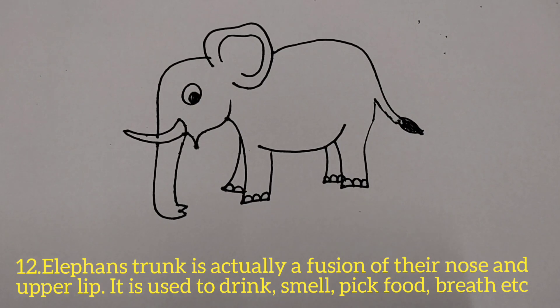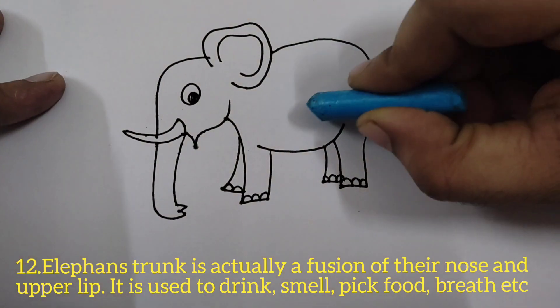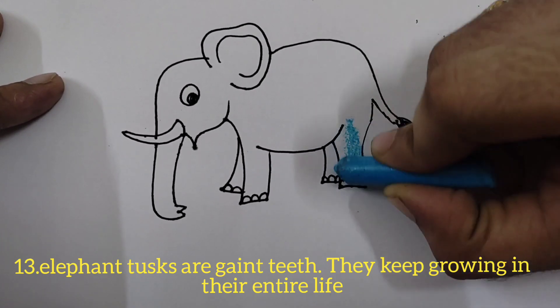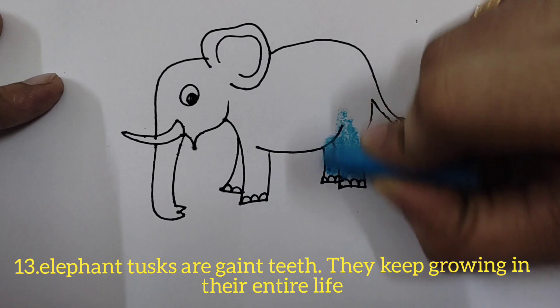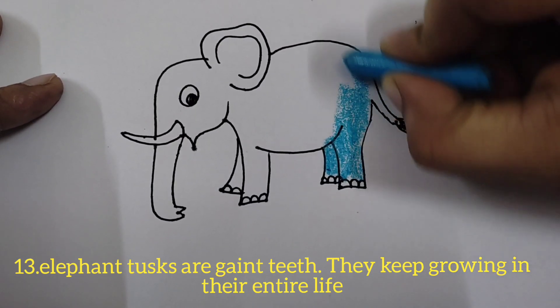Elephants take gallons of water through their trunk and throw it on their body to take a bath. They enjoy water baths. Elephant tusks are giant teeth that keep growing throughout their entire life, starting after two years of birth.